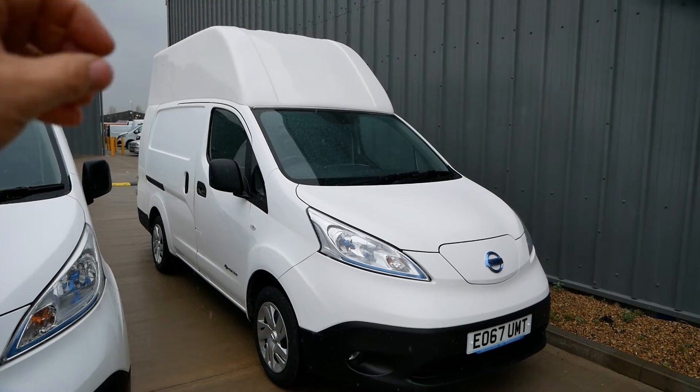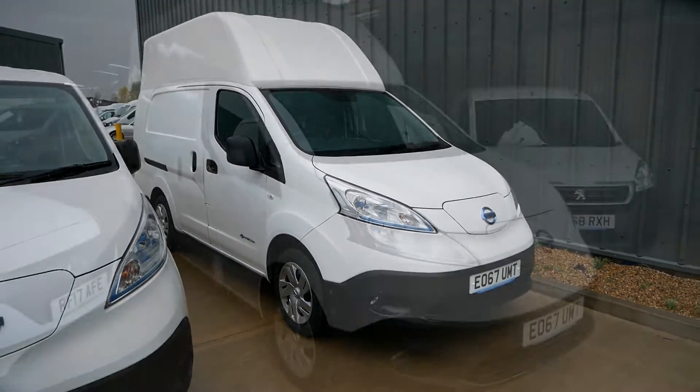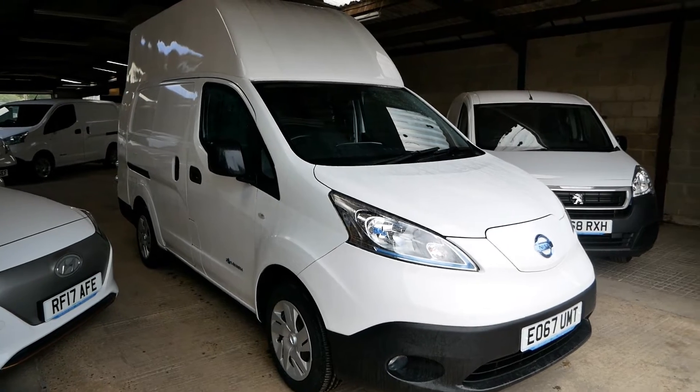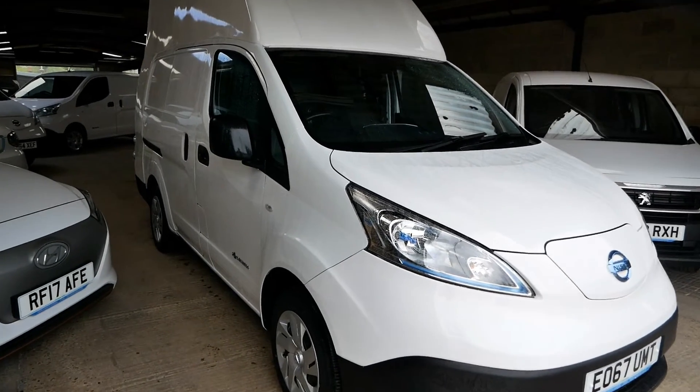So this is the extended roof, extended body electric van. After too many failed attempts trying to record outside and missing the rain showers, I've had to come inside the unit and do the rest of it in here.